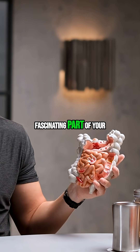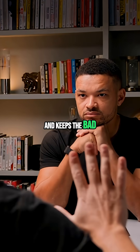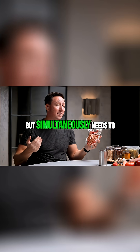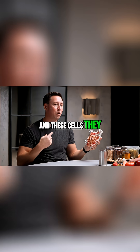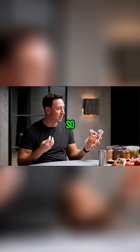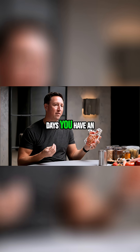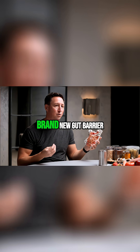It's a quite fascinating part of your body because this is like the castle wall — it keeps the bad stuff out, but simultaneously needs to allow the good stuff in. And these cells turn over every three to five days, so every three to five days you have an opportunity to create a brand new gut barrier.